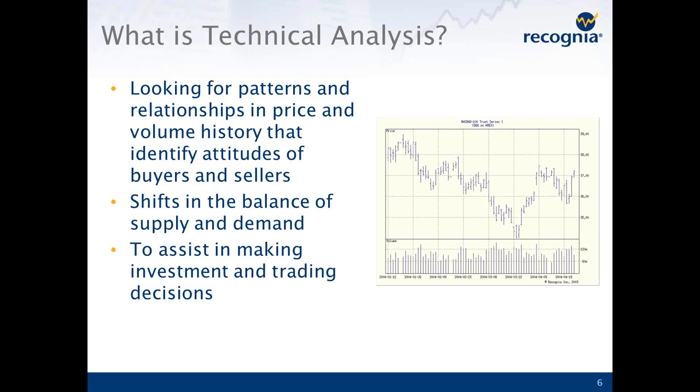Let's talk about some technical analysis baseline information. Technical analysis at its core is really all about looking for patterns and relationships in the price and volume history of securities. Every trade that takes place on an exchange represents an agreement between a buyer and a seller for the fair price of that security at that time. That fair price reflects everything that's known about the stock at that moment — the fundamentals, the news, the overall sentiment in the market. So by studying the price, we can actually understand the balance of supply and demand in the market and use that to assist our decision making.